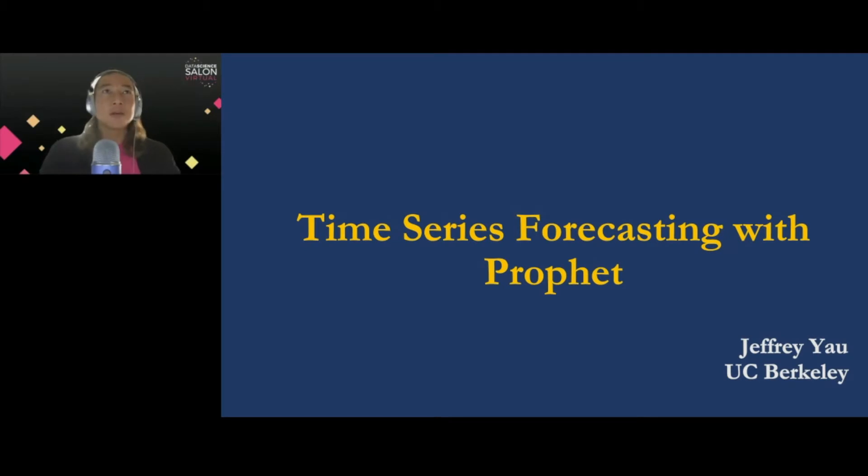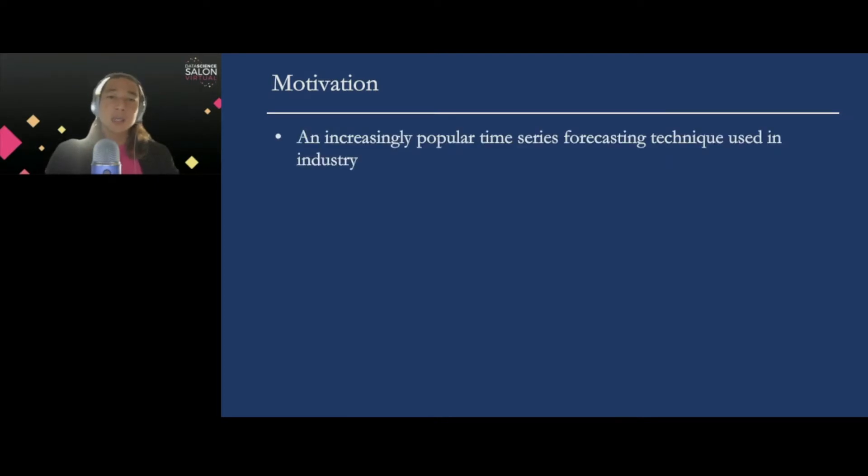Hello, my name is Jeffrey Yao, and today I'm going to talk about time series forecasting with Prophet. The motivation for giving this talk is that this is an increasingly popular time series forecasting technique used in the industry. Many of my former students at various universities, conference attendees, and colleagues have asked me about this technique, and I would like to take this opportunity to sketch what Prophet is about.